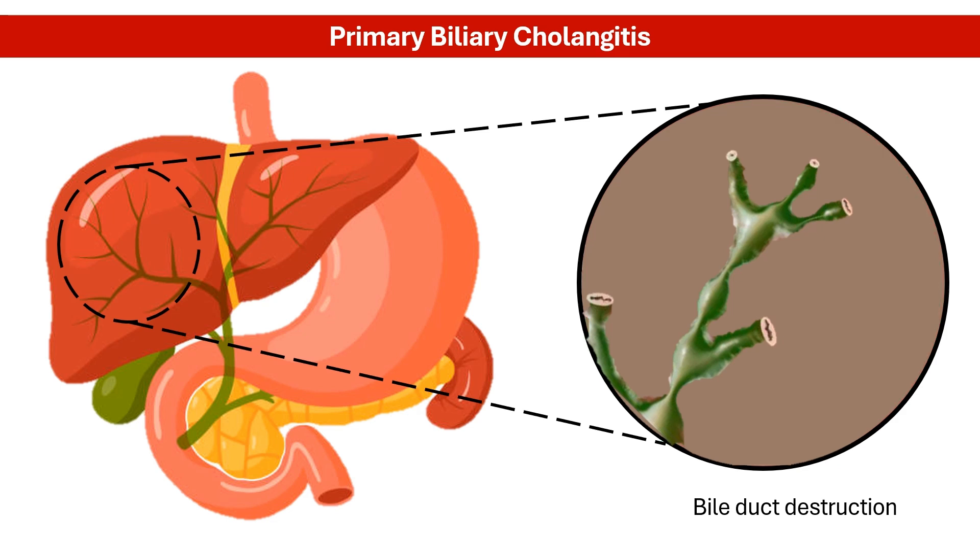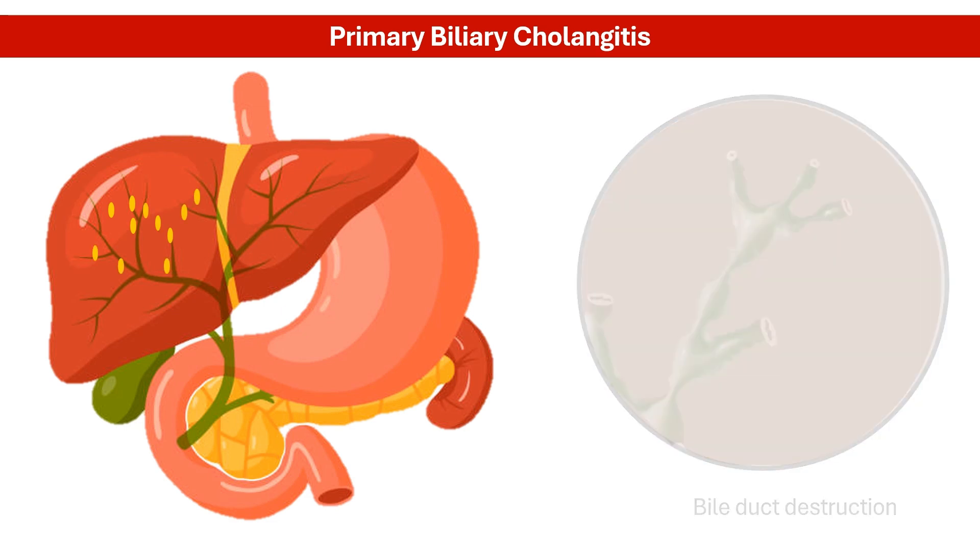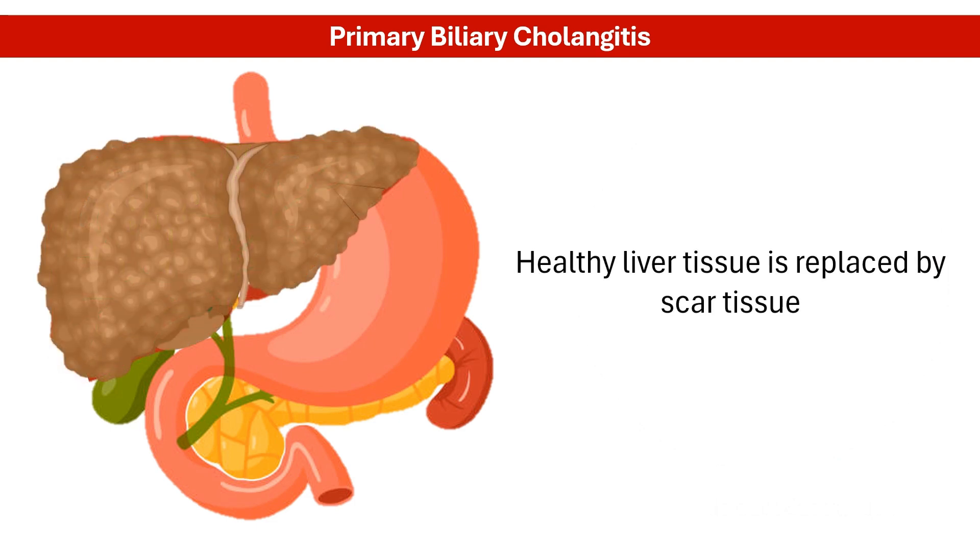When the bile ducts are damaged, bile builds up in the liver, causing inflammation and scarring. Over time, this scarring can progress to cirrhosis, a condition where healthy liver tissue is replaced by scar tissue, impairing liver function and causing serious complications.